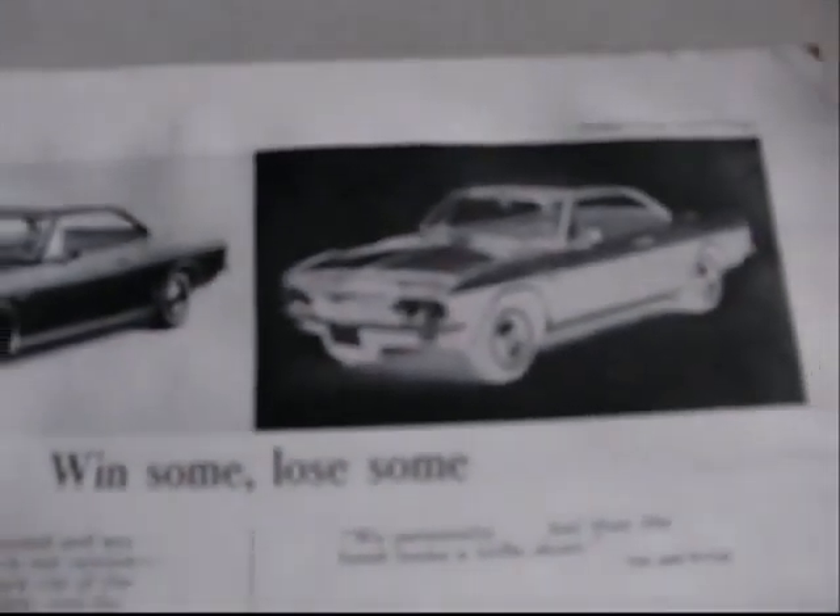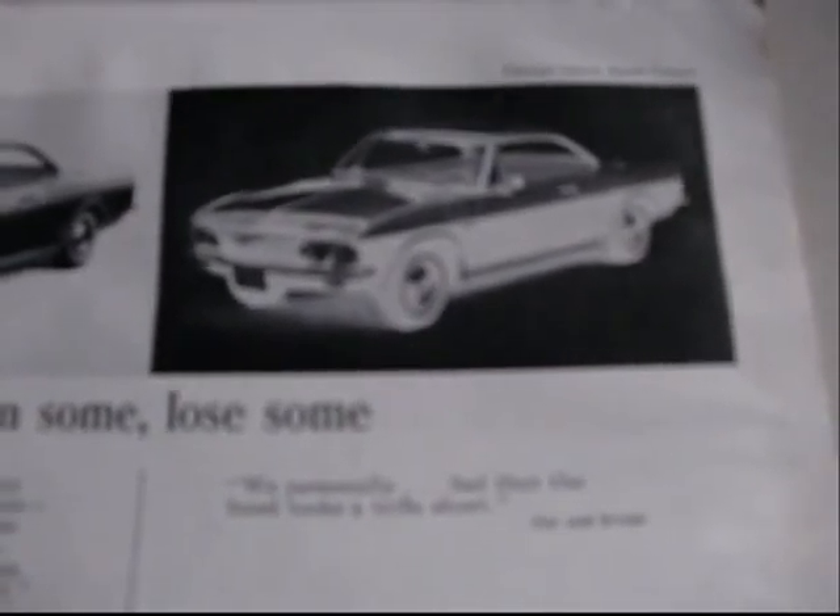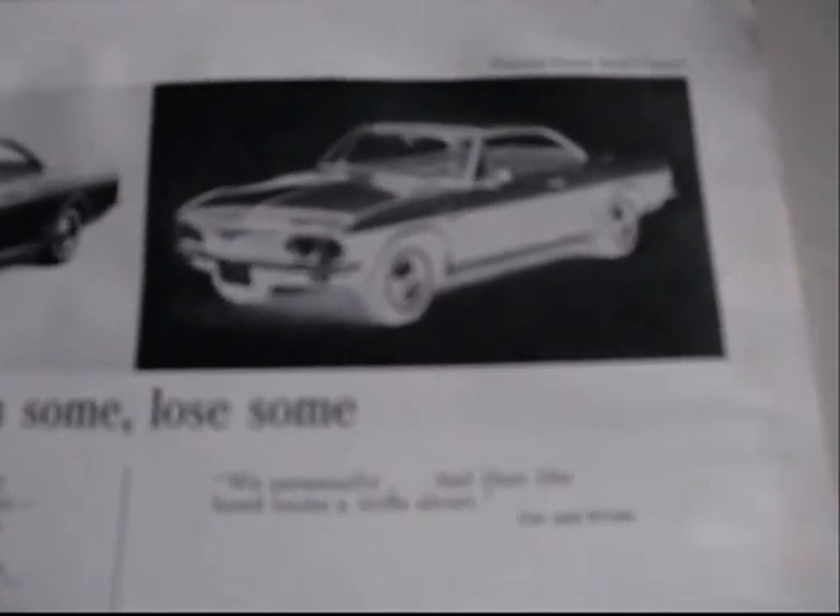We're going to flip it open and see what's inside. Win some, lose some. We have to go on record and say the Corvair is the best vehicle. And then here on the negative side, we personally feel that the hood looks a trifle short.